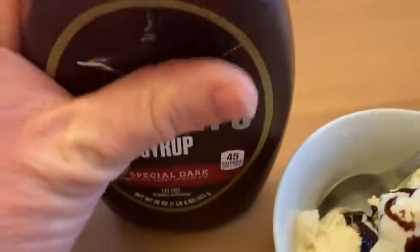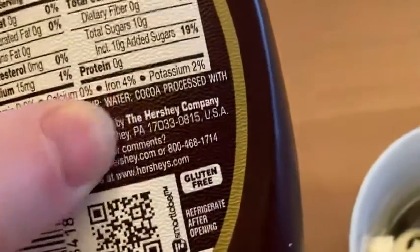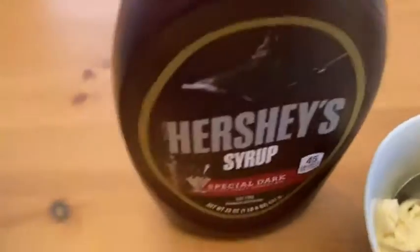They've been around for a while. They make great chocolate. I'm pretty sure it's made in Hershey, Pennsylvania. Yeah, Hershey, Pennsylvania — that's where the Hershey Company is. Isn't that cool? The city is the same as the brand. A lot of history there, I'm sure.